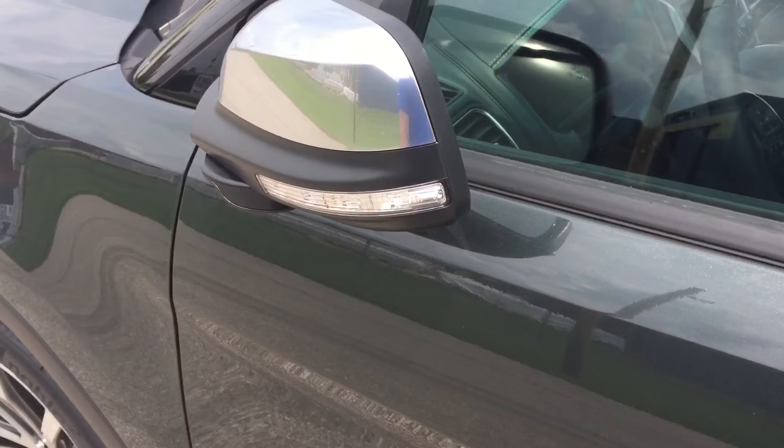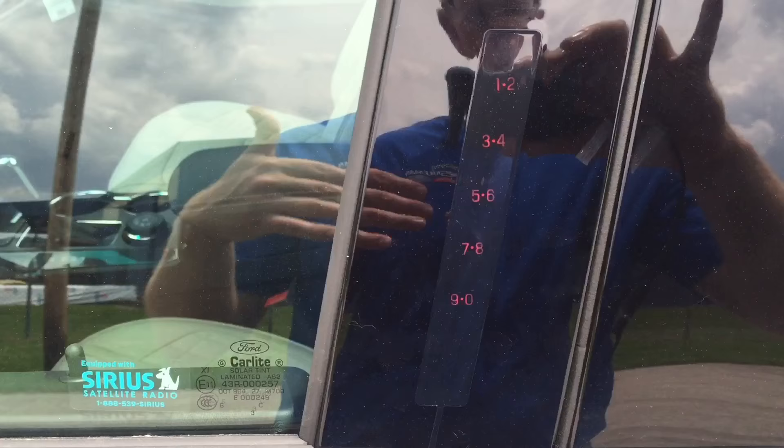We're going to open that door back up. You also notice the five-digit keypad here. There's a five-digit code that belongs to this vehicle that can get you in the vehicle as well as lock the doors.